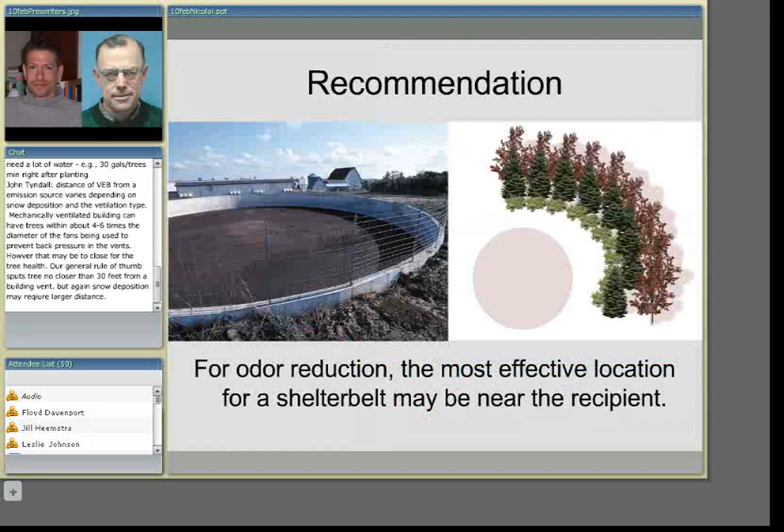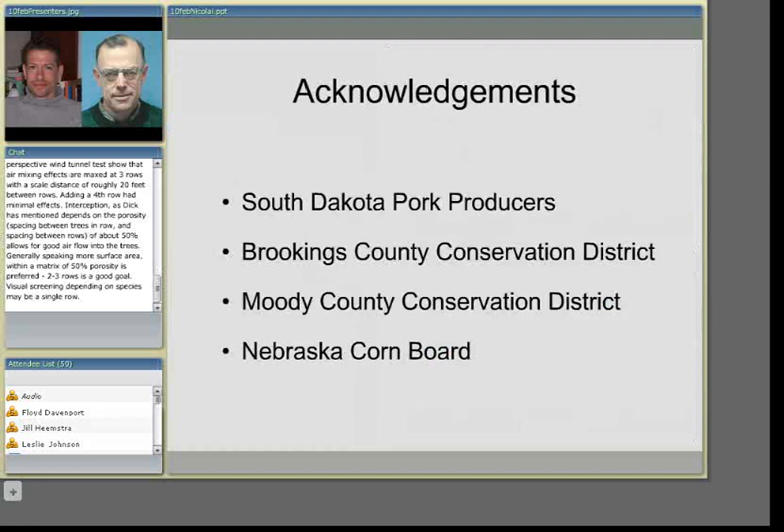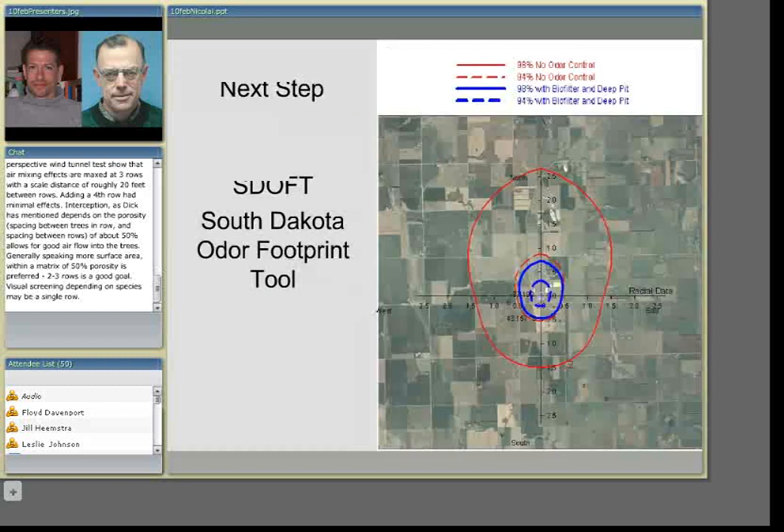These recommendations are based strictly on the effectiveness of reducing hydrogen sulfide, which can be translated into effectiveness for odor. However, there are other very good reasons for planting a shelter belt around the building site or source. John alluded to those — such as aesthetics, or dust removal in a poultry unit or even a swine unit. Just because we might not have the biggest bang for our buck in reducing odor, there are many other good reasons for putting that shelter belt out. I'd also like to acknowledge the South Dakota pork producers, the Nebraska Corn Board, and several county conservation districts within South Dakota for helping fund the research.